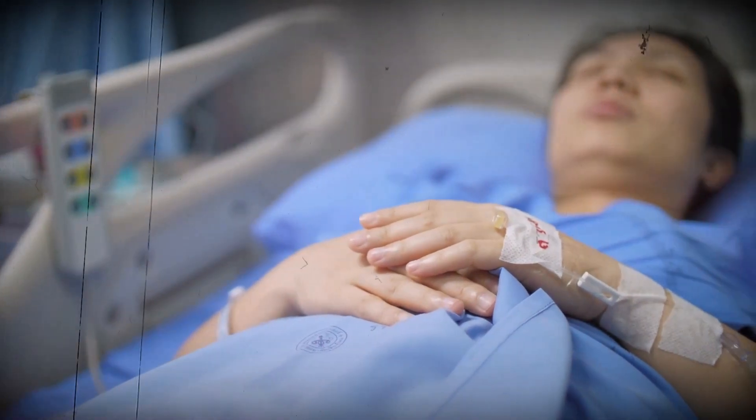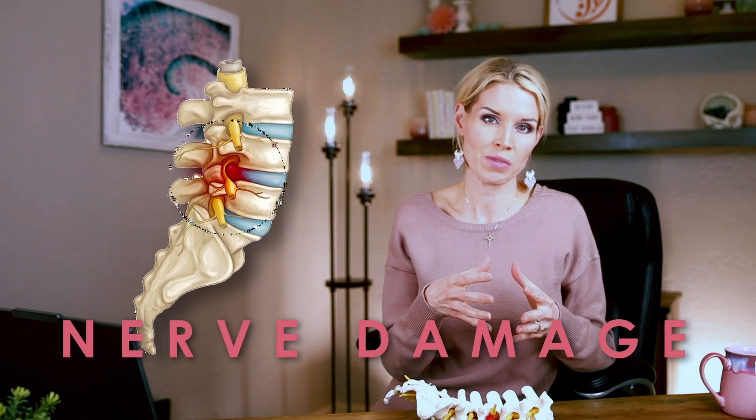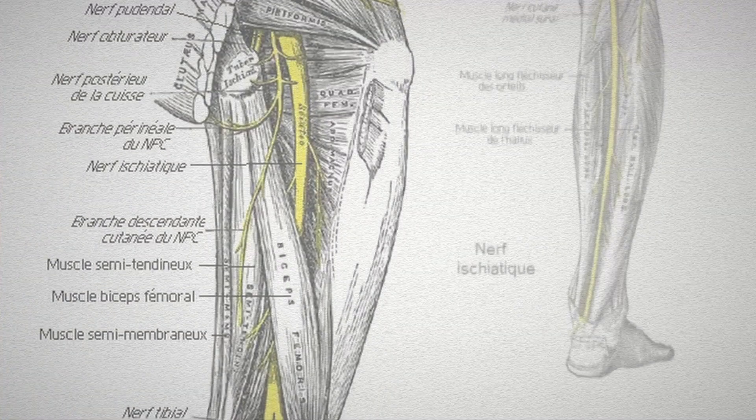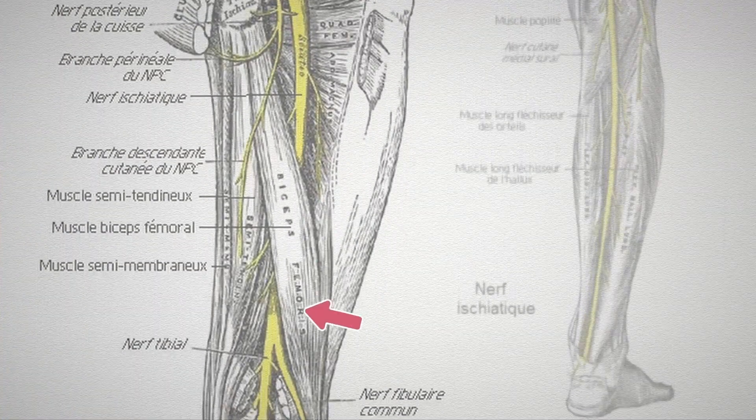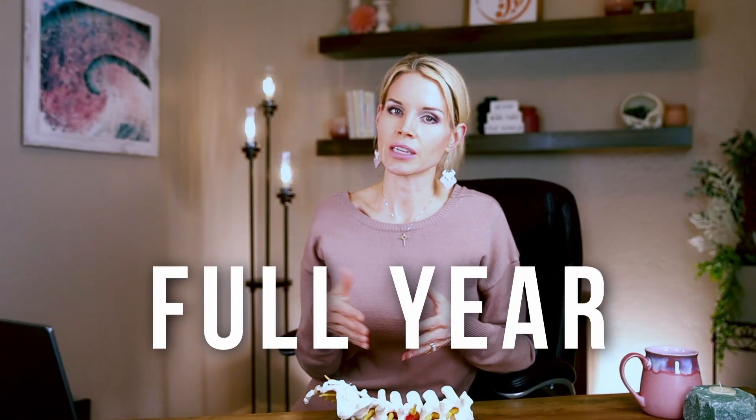However, numbness and weakness are more complex. We can't predict exactly how much numbness and weakness will improve after surgery, nor can we predict how quickly it will improve. This is because the numbness and weakness can be the direct result of nerve damage, as opposed to the nerve simply being pinched. Think of it this way: surgery removes the pressure on the nerve, giving it the opportunity to heal, but the nerve has to do the healing itself. This healing process can take up to a full year, and the extent of healing is unpredictable.